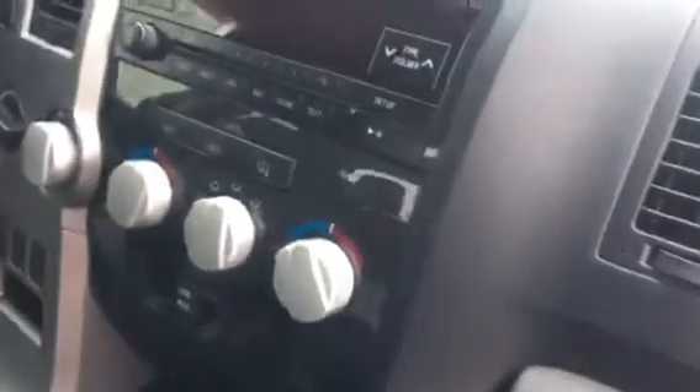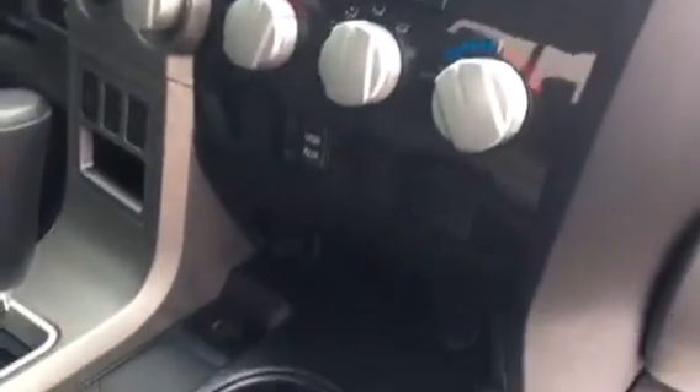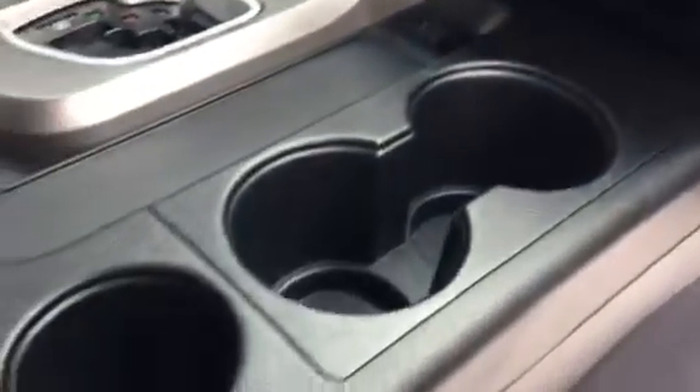If you look at the inside, it's got the gray interior which appears to be a non-smoker. Seats are in real good shape. Carpets are real good. It's got the AM/FM CD, front bucket seats, USB auxiliary plug-in, auto dimming mirror, and all your sunglass holders and storage compartments up at the top. The inside is really, really nice and clean.